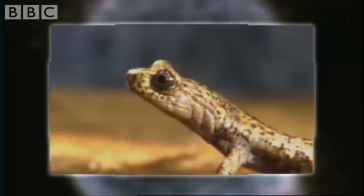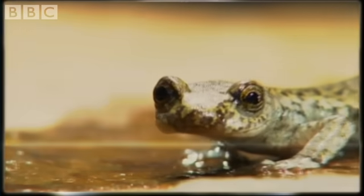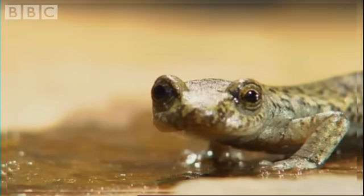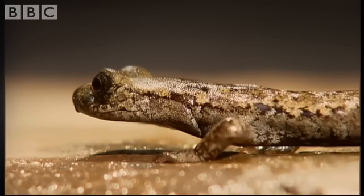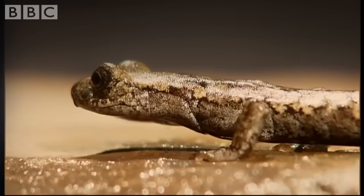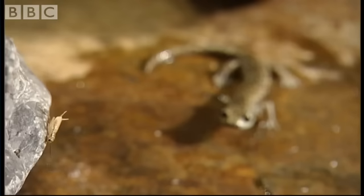So, what are they? Maybe not what you'd expect. First up, the hydromantese salamander from the Sierra Nevada mountains in California. It may not look like the most exciting animal in the world, but just watch this.